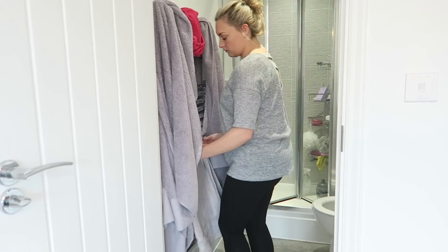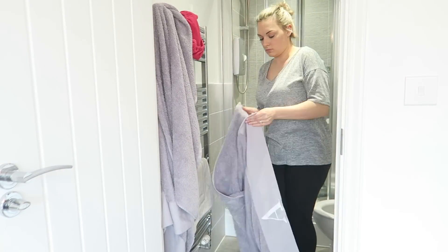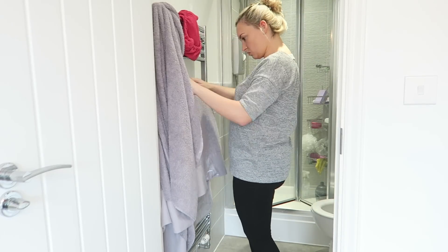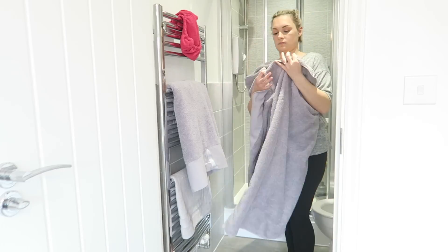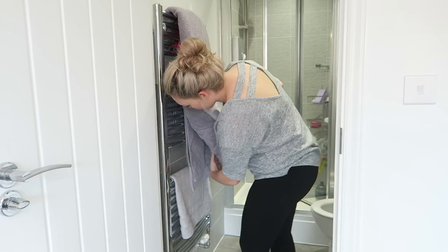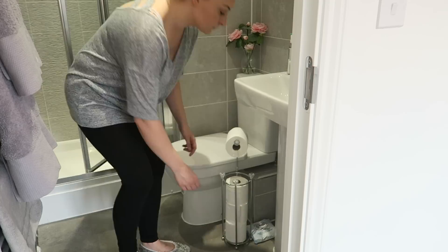Now that I've finished the laundry I'm going to head into our en suite and just tidy away all the towels that I normally leave to dry after we've had our showers of an evening. Then just go around and make sure that it's all a bit more presentable, tidying away any rubbish and giving it a wipe over if it needs to be done, just make sure it's all nice and tidy.